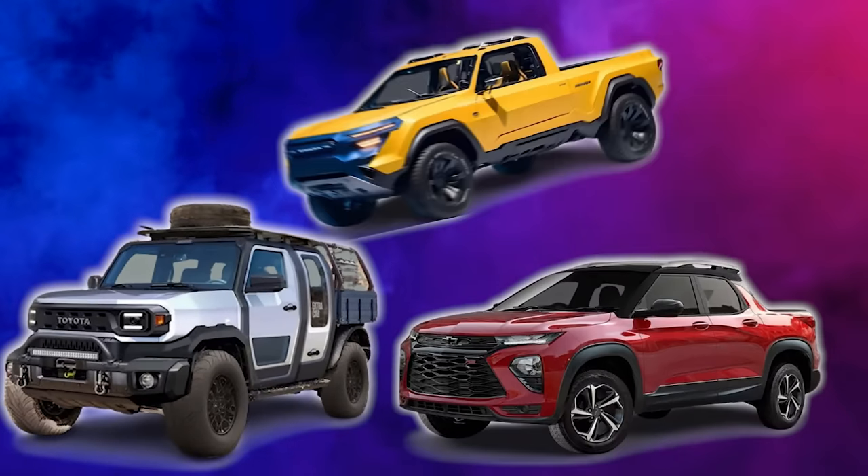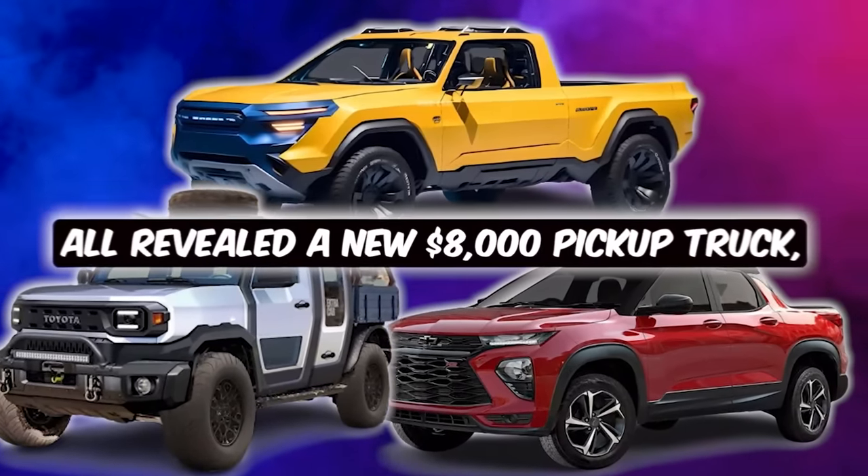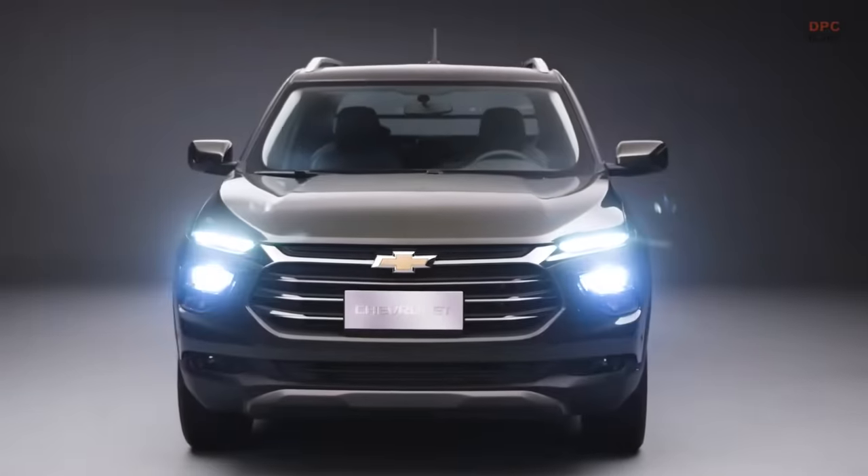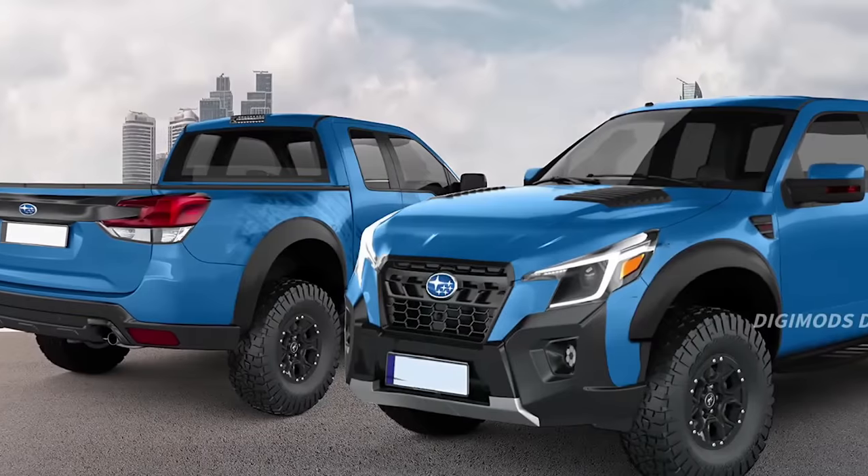Toyota, GM, and Subaru all revealed a new $8,000 pickup truck, and it will shock you because it already shocked the entire industry. Each are unique and very different, so let's just dive right in.